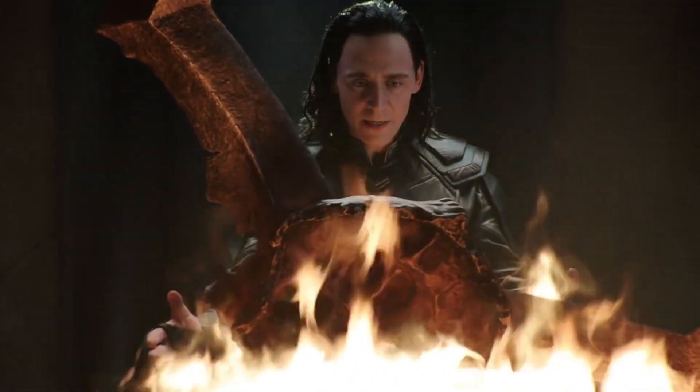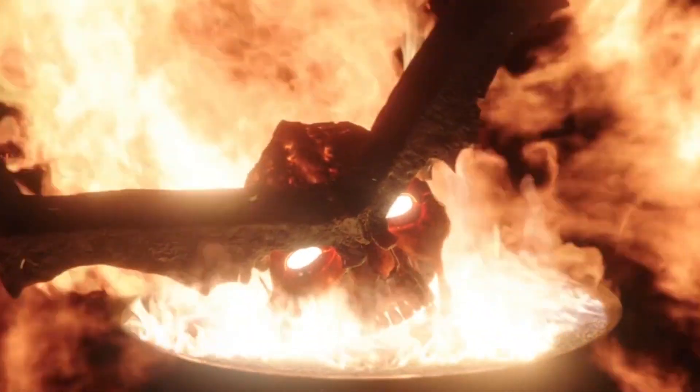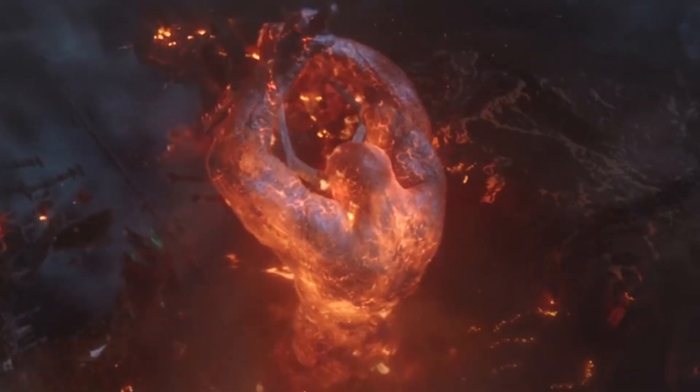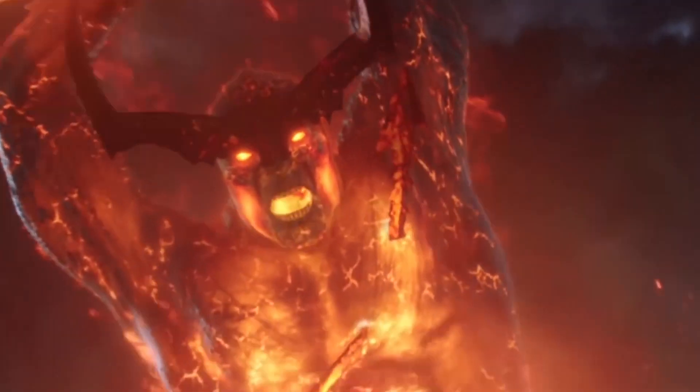After Loki places Surtur's crown in the flame, it gave Surtur his true power, which ultimately is what brought on Ragnarok — which kinda sucked for the Asgardians. But on the other hand, it's how they were able to defeat Hela, so kind of a win-lose situation on that one.